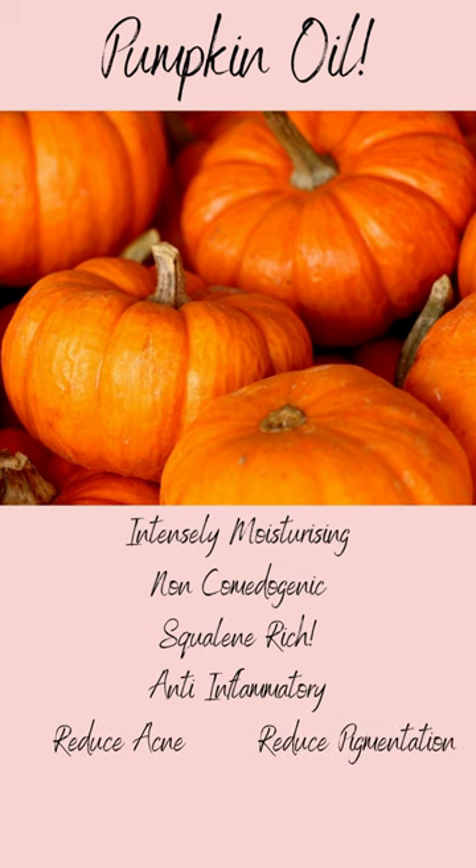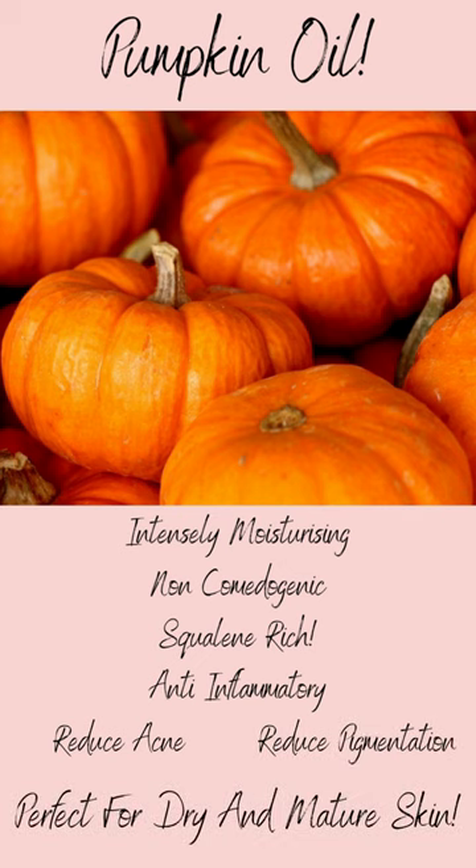Perfect for dry and mature skin types. If you want some, try Maker's Ingredients — we've provided the link in the description below.